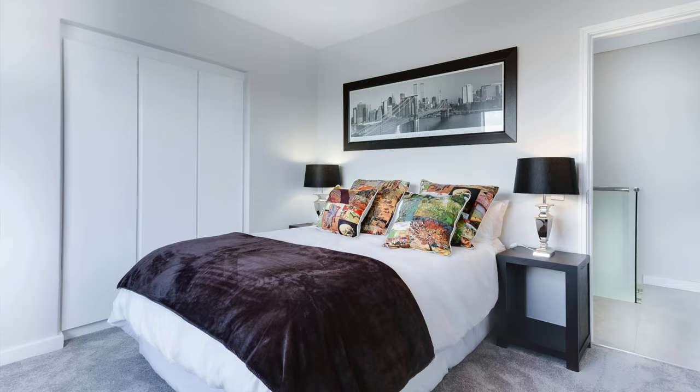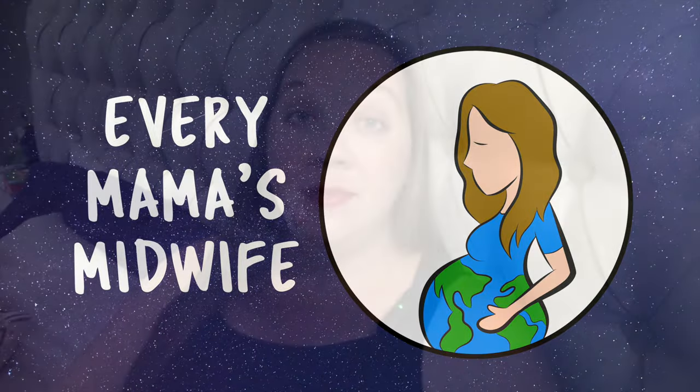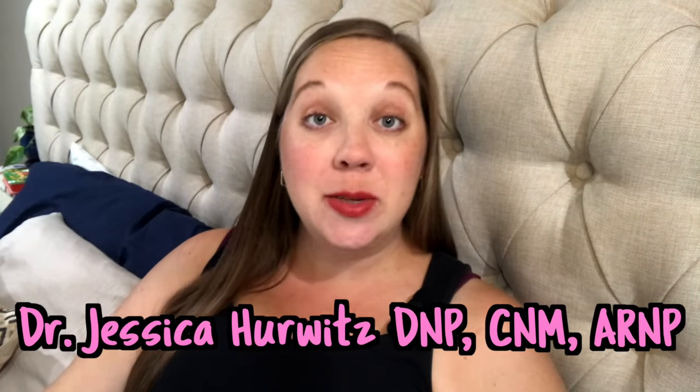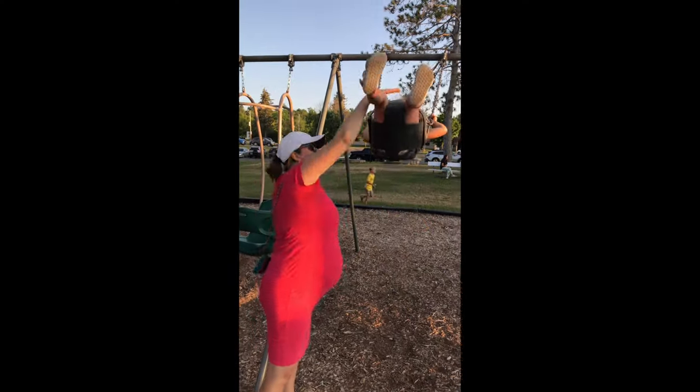Preparing for a home birth? As a midwife getting ready for my second home birth, this is everything I'm doing to prep my bedroom, bathroom, and kitchen. Welcome back to Every Mama's Midwife. My name is Jess. I'm a certified nurse midwife and infertility mom, and I'm currently 38 weeks pregnant with my second baby. Today I want to give you a tour and show you everything I prepared to birth my baby at home.